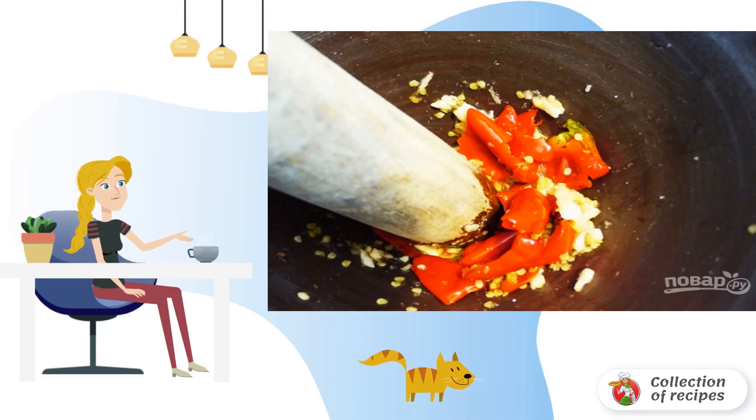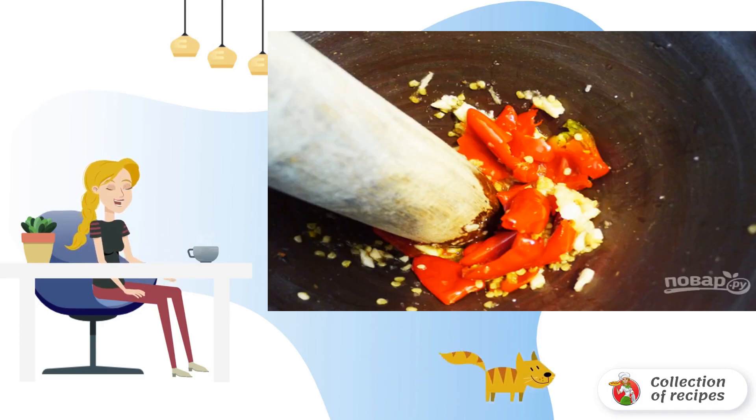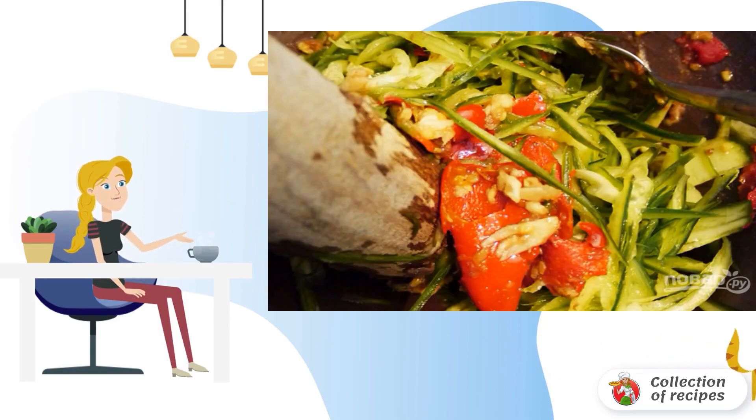Step 3: Grind crushed pepper, peeled garlic, salt and sugar in a mortar. Step 4: Add cucumbers and mix.